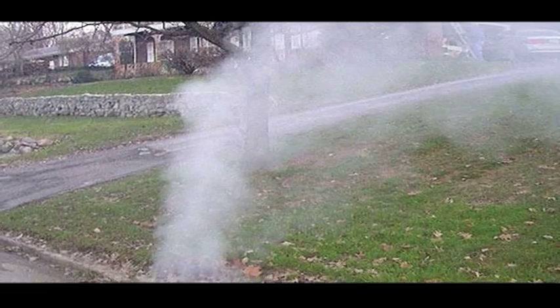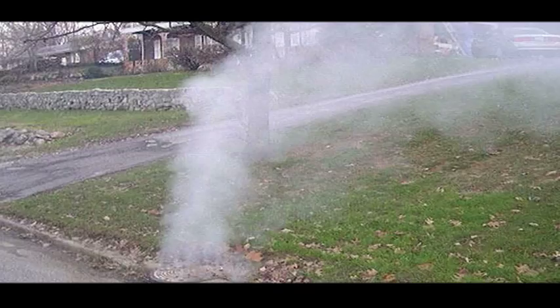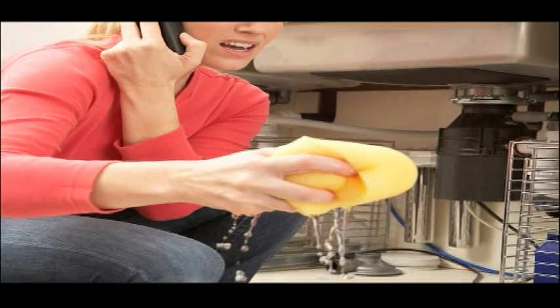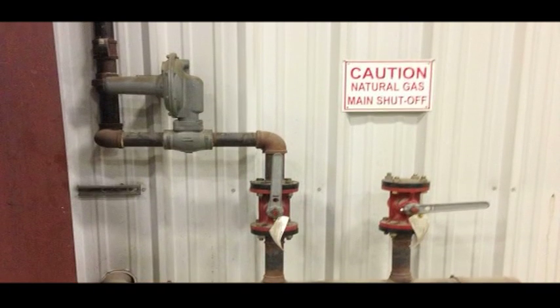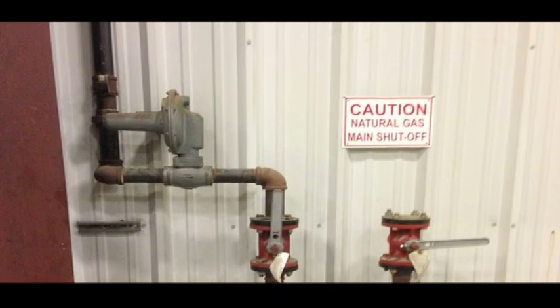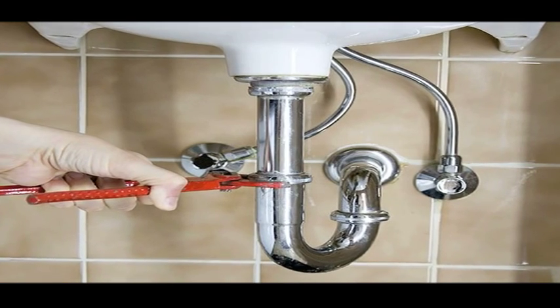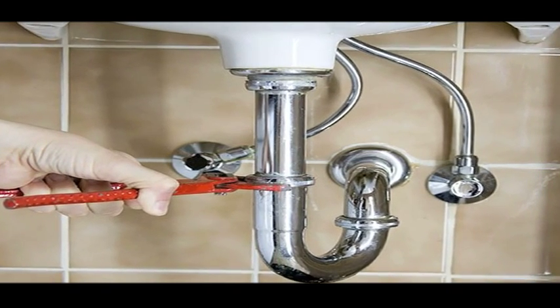The vent pipes remove or exhaust sewer gases and allow air to enter the system so that the water waste flows freely. Never drive in nails or screws close to the wall where a sink or toilet may vent to the roof — one could accidentally go through a plumbing vent pipe and cause a crack.